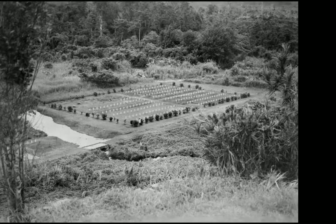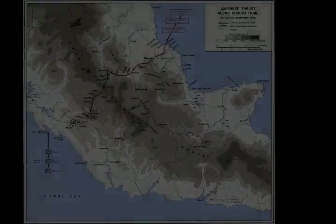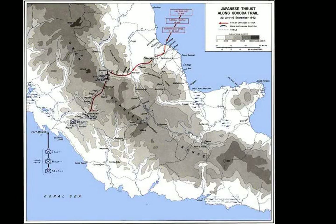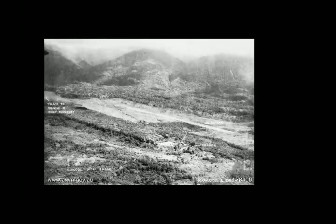Bounded to the east by Eora Creek, flowing roughly south from the Mambare, and beyond that the village of Pirivi, in 1942 the village's airfield, which lay to the west, offered both the Japanese and the Australians an important logistical hub into which supplies and reinforcements could be flown, with which to prosecute the fighting in the mountainous area to the south or the flat country to the north.